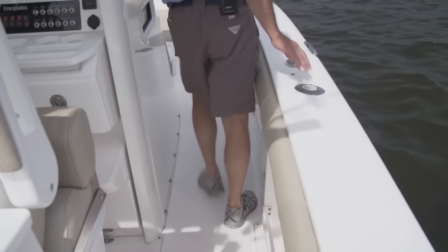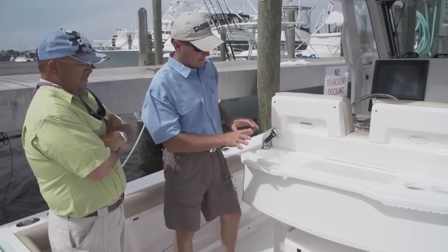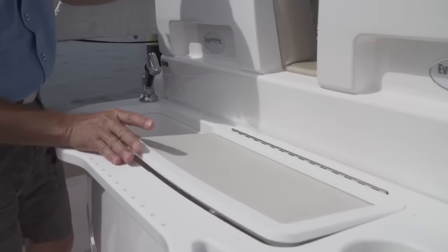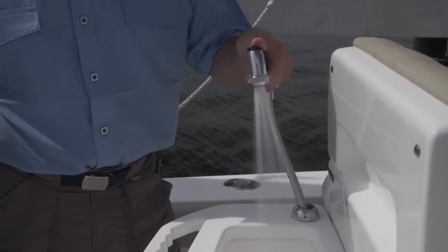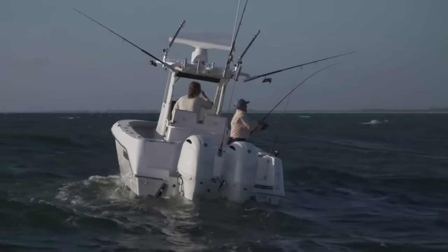The design of the center console gives me plenty of room to walk around, yet there's still enough room for a head down there. Rick, behind the helm you've got a really neat tackle station — storage, cup holders, places for your lures. The Yeti cooler is on a slide-out, and you have a sink with a lot of water pressure.